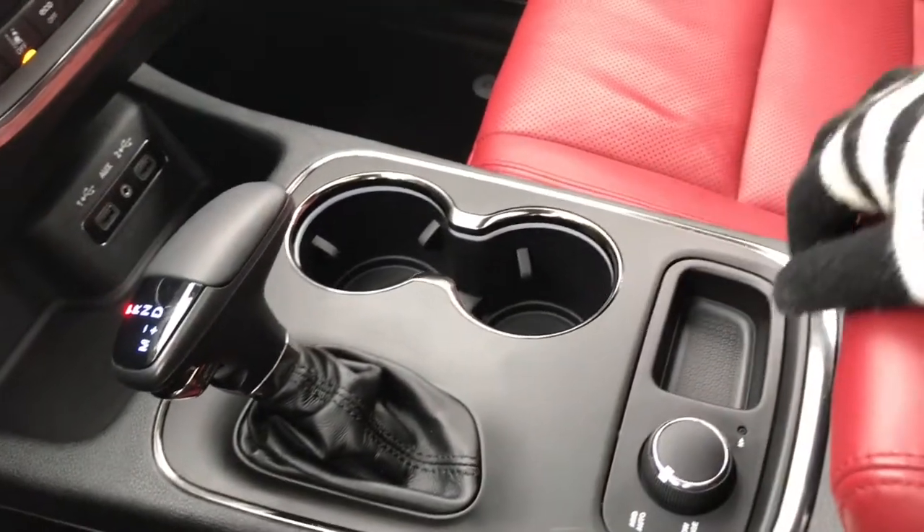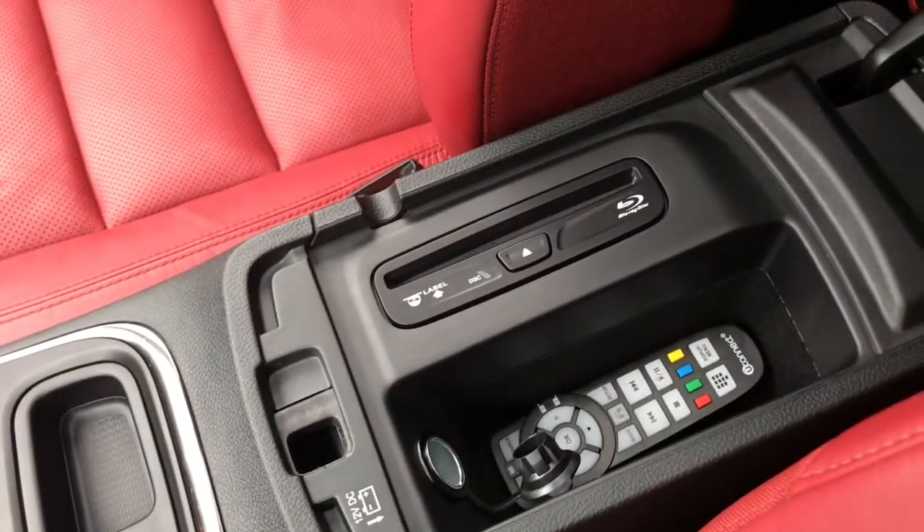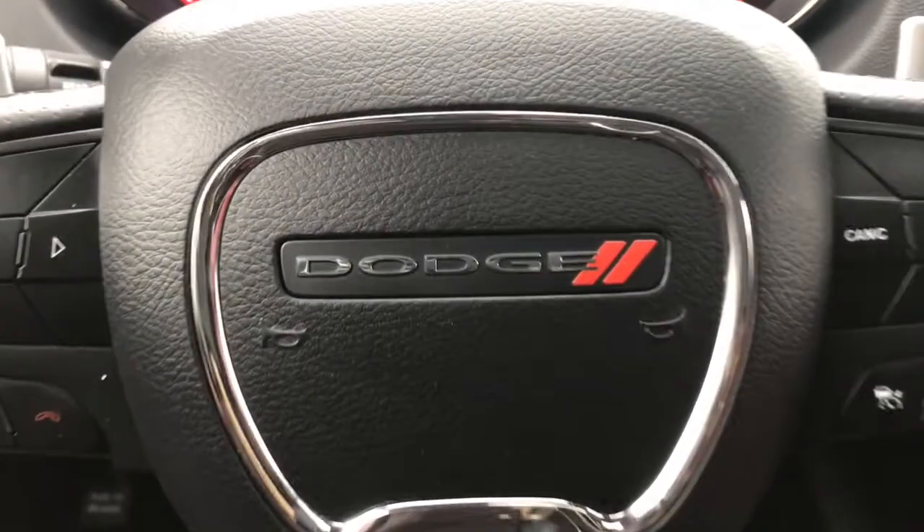We have your all-wheel drive, auto as well as low range, and a great-size center console which also holds your Blu-ray DVD player. Stick with me and I'll show you the rest.